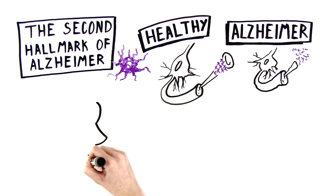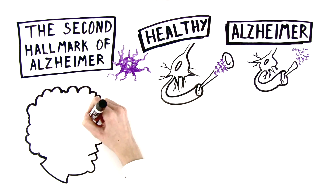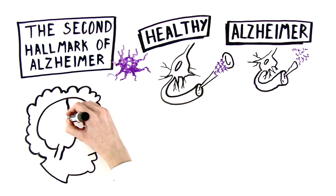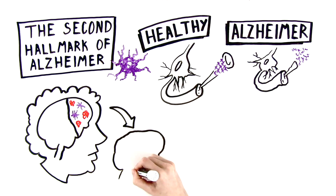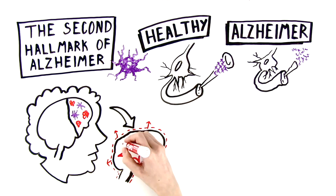When a person first exhibits memory loss, it's a sign the plaques and tangles have spread to the part of the brain responsible for memory and planning. Soon after, the brain enters a period of widespread inflammation or swelling.